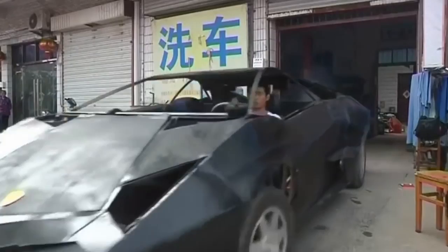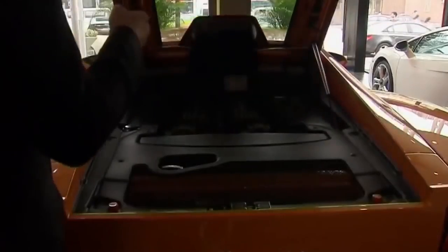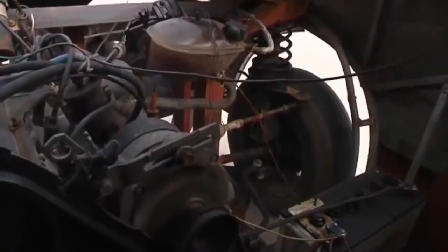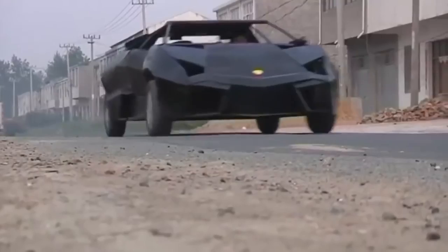It's worth noting that there are only 21 copies of the Reventon model in the world, so this copy is unique in every way. The original Lamborghini reaches a speed of 100 kilometers per hour in 3.4 seconds, while the maximum speed is 340 kilometers per hour.